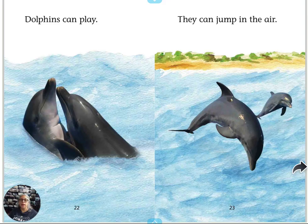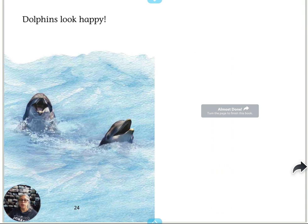Dolphins can play. They can jump in the air. Dolphins look happy.